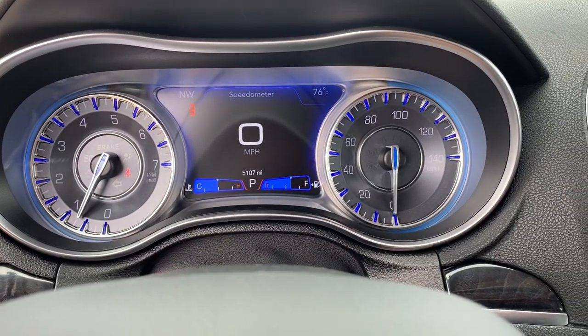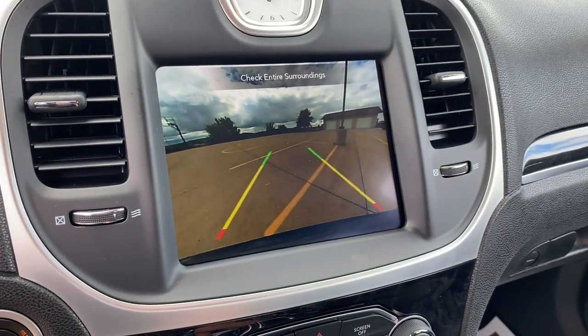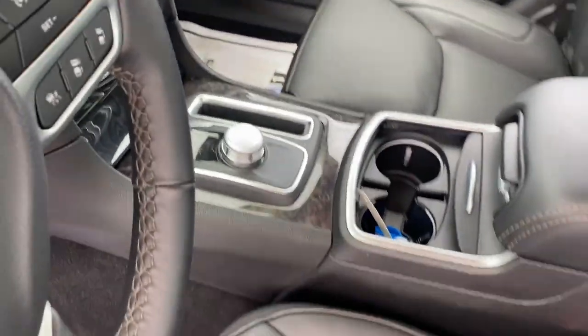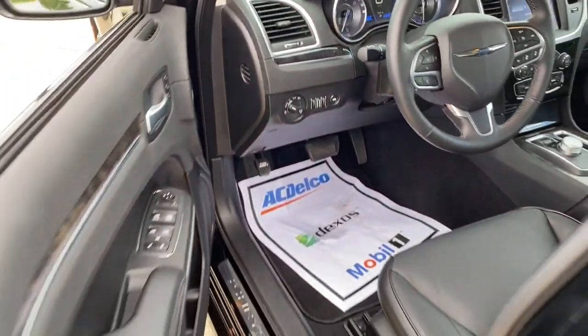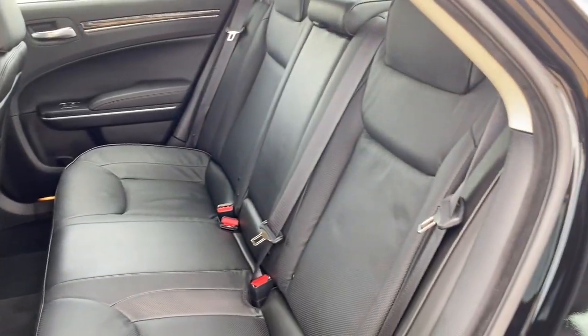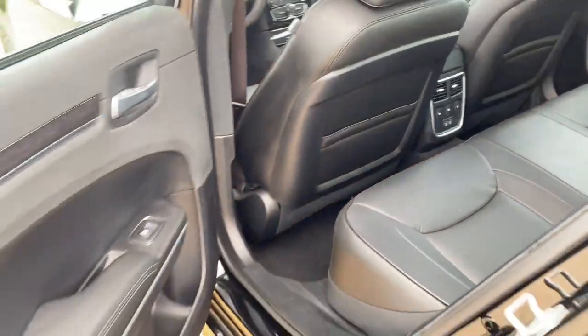These are just some of the great options this vehicle comes with: keyless entry, fog lamps, adaptive cruise control, remote engine start, backup camera, electronic stability control, aluminum wheels, power driver seat, blind spot monitor, dual zone AC.